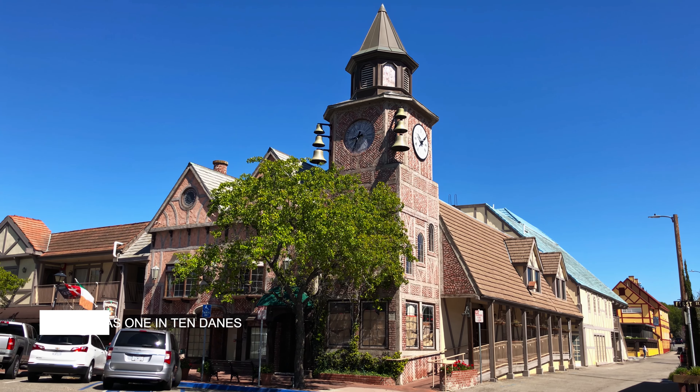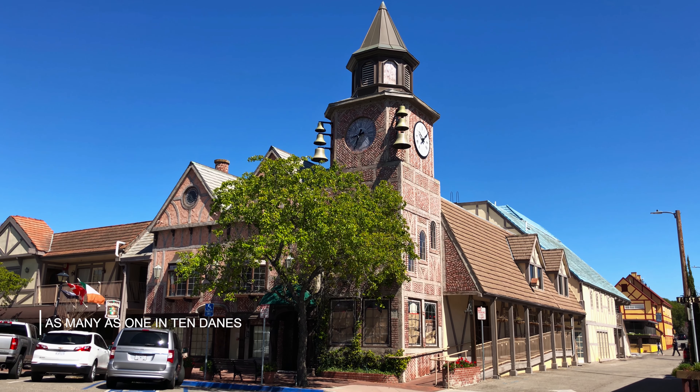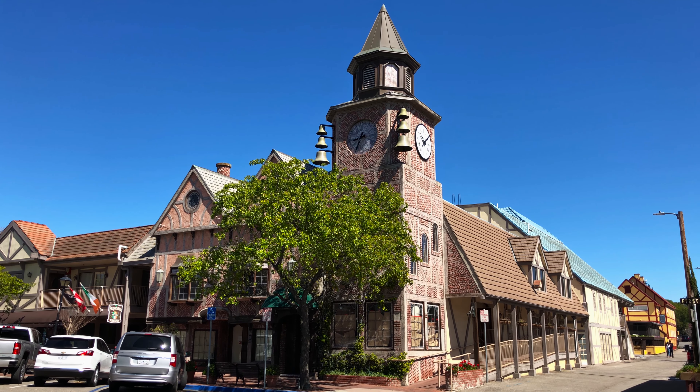Welcome to another Tips for Trips video. Today we will take a quick look at Solvang. It is said that a piece of Denmark lives in Solvang, and indeed the architecture reflects traditional Danish style. The name Solvang means 'sunny field' in Danish.